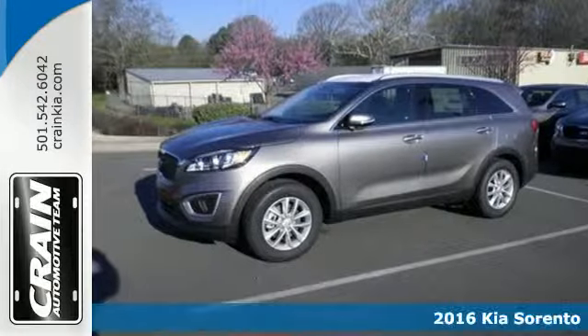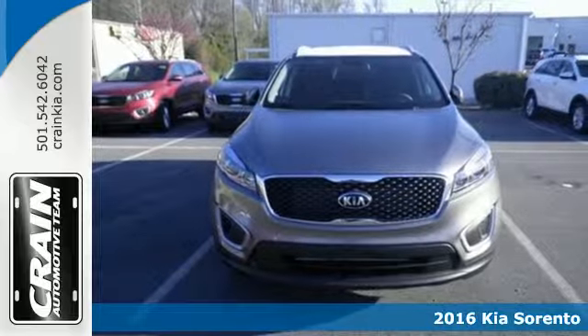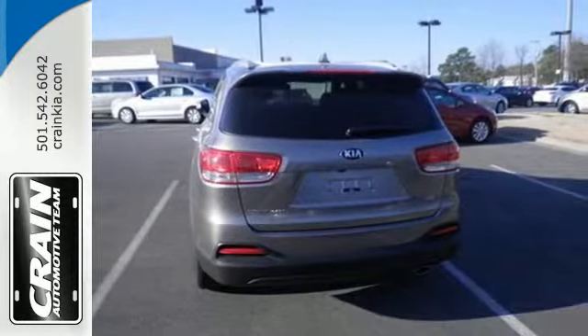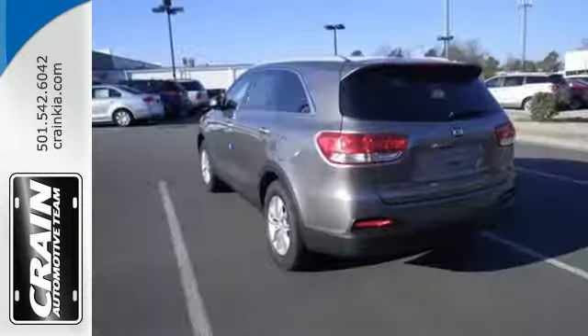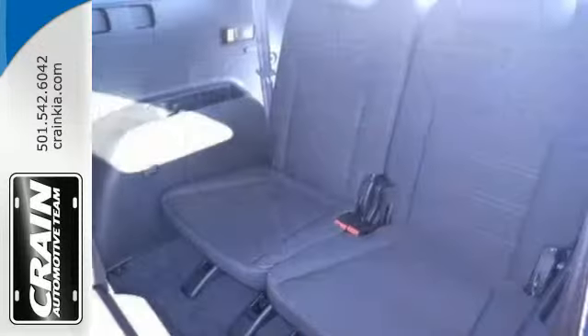It's a 2016 Kia Sorento. Your life requires you to be adaptive, and the Sorento is the perfect fit for whatever you need at the time. The drive mode select, Bluetooth wireless technology, and spacious interior mean whatever task is thrown your way, you're up to it.